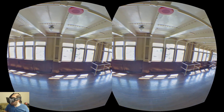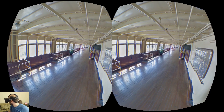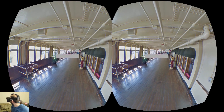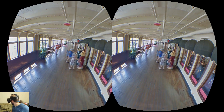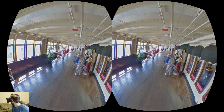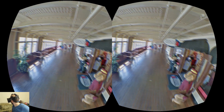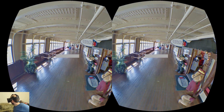I believe this is a maritime museum, so this boat doesn't actually go anywhere — it just hangs out and people visit it. You can walk down this hallway. It's always interesting to see the expressions on people's faces as you walk by them because they're looking at Google's crazy camera equipment.